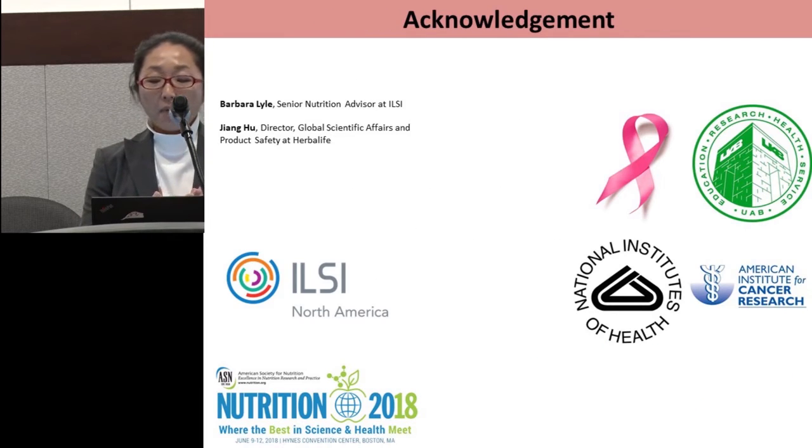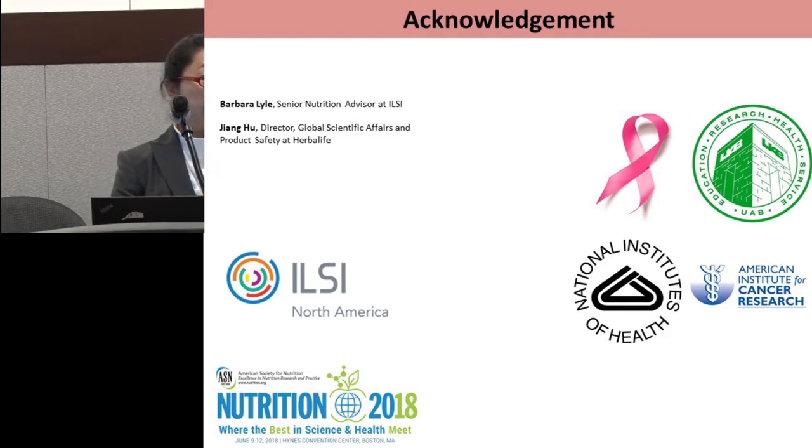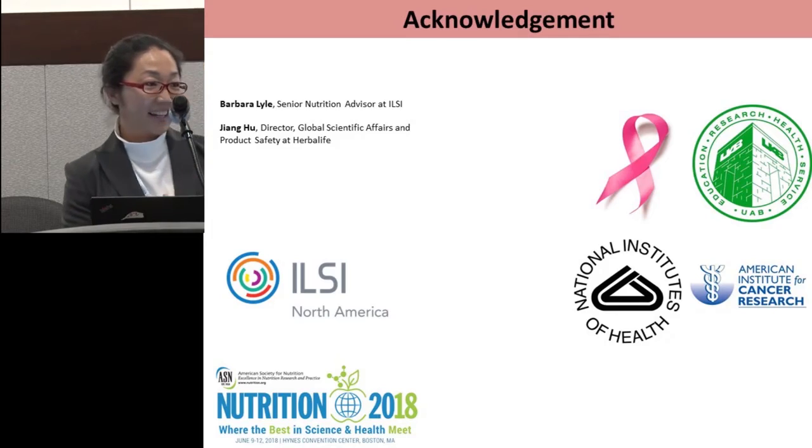Finally, I want to thank the grant agency and ILSI North America. It's a great opportunity. Thank you. And that was perfect timing — the timer just went off. We have time for questions from our judges.